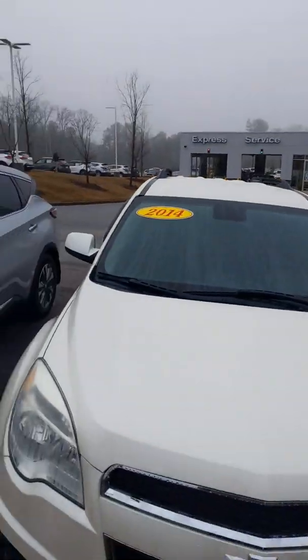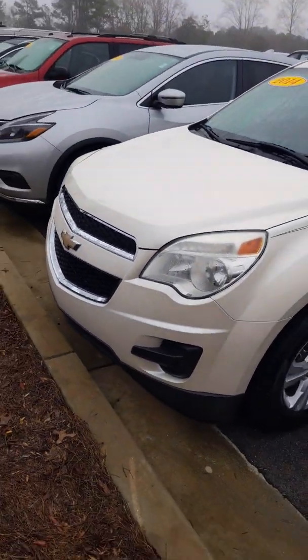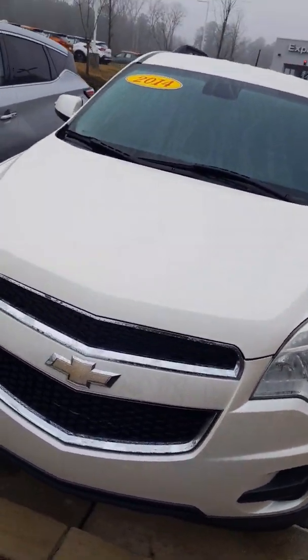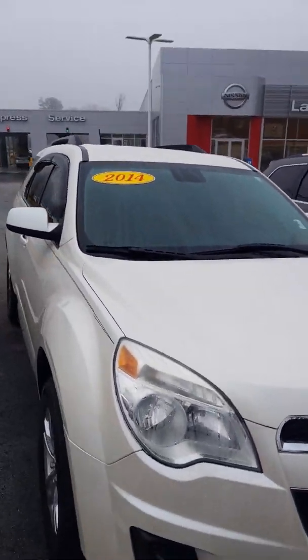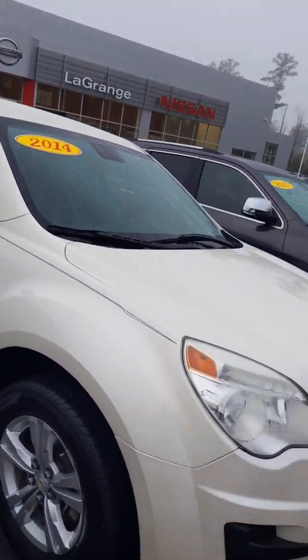Hey Stacey, David Hamby here from Nissan of LaGrange, and right here is your 2014 Chevy Equinox. This is a very nice vehicle, and although it may be used and a little older, it's in great condition.